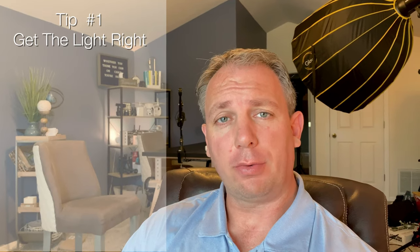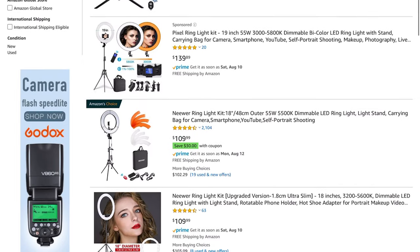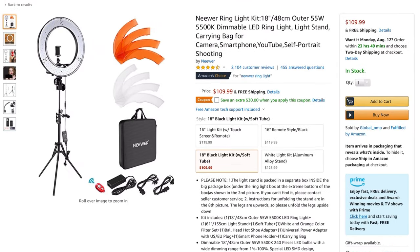Tip number one is always find a light source and make sure that light source is in front of you and behind the camera, because if you don't do that, you're going to look kind of crappy. So lighting's important. And like you just seen, you can use a window so you don't need any extra light. Window light is just fine. But if it's nighttime, if you're in a dimly lit office, lighting is important. So you can grab a cheap ring light — it's like a hundred bucks off of Amazon, it's called the Newer ring light. That'll work really well.